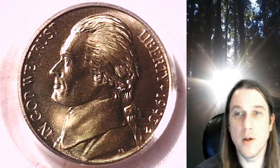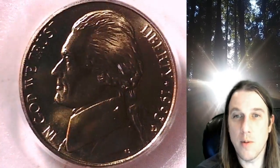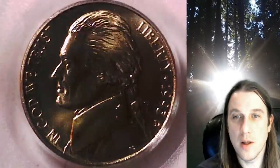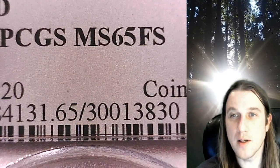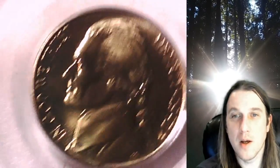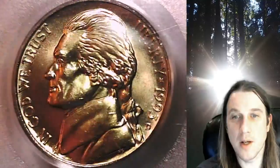Welcome to Time Traveler's Coin Exchange. The next coin we're going to look at is a 1993D Jefferson Nickel. This one is a business strike nickel from the Denver Mint. It has been graded by PCGS and they graded it at Mint State 65 with full steps. We'll take a look at Jefferson, then we'll take a look at the reverse.